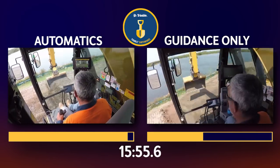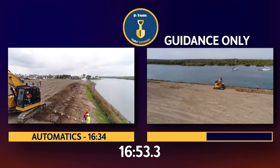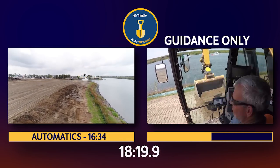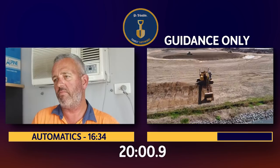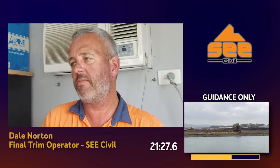The results were very impressive. Compared to guidance only, Trimble Earthworks automatics achieved twice the speed and twice the accuracy. It saves you a lot of time — you're not taking those two or three digs to get to your finished level. You go into automatic that last dig after maybe one or two digs and it's cut for you.